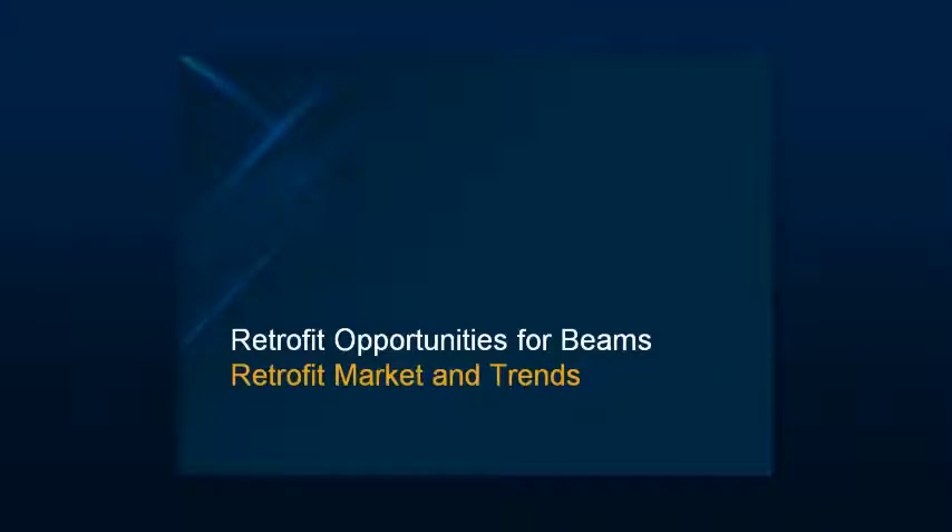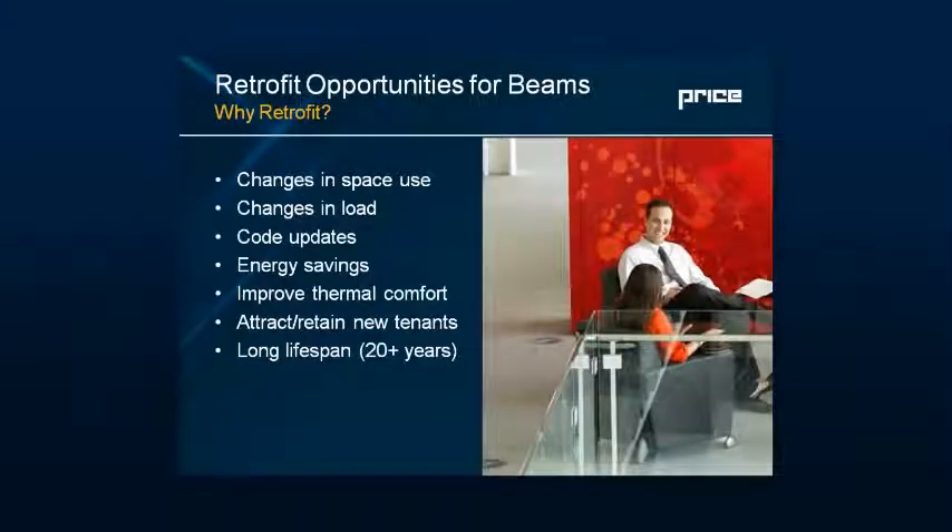Let's hit a little bit about the market today. When you talk about any reason to touch a building, you've got to ask yourself, why am I doing this? To me, the most common denominator is that you need to change the space's function. And if you change the space's function, you may have increased the loading. One of the buildings that comes to mind as a retrofit is the Pentagon.